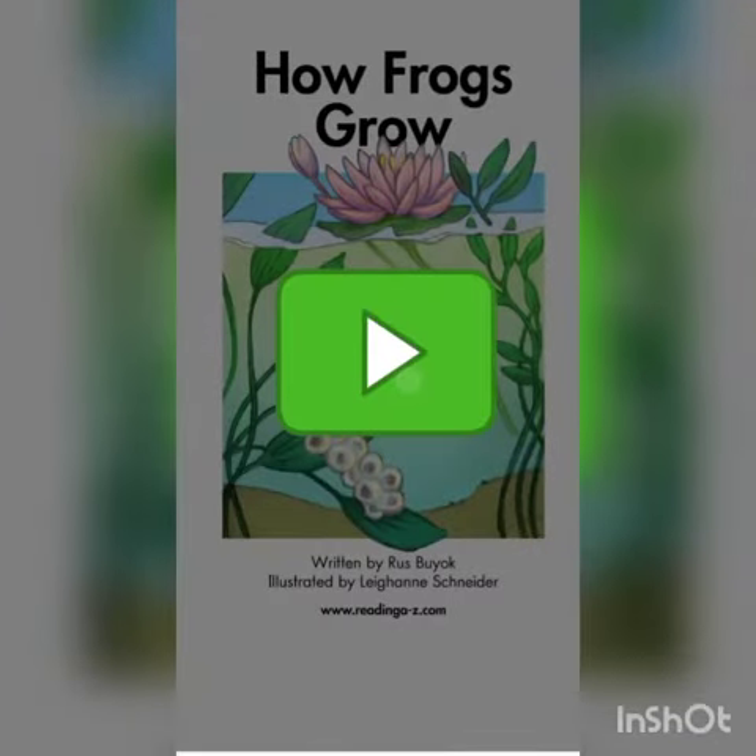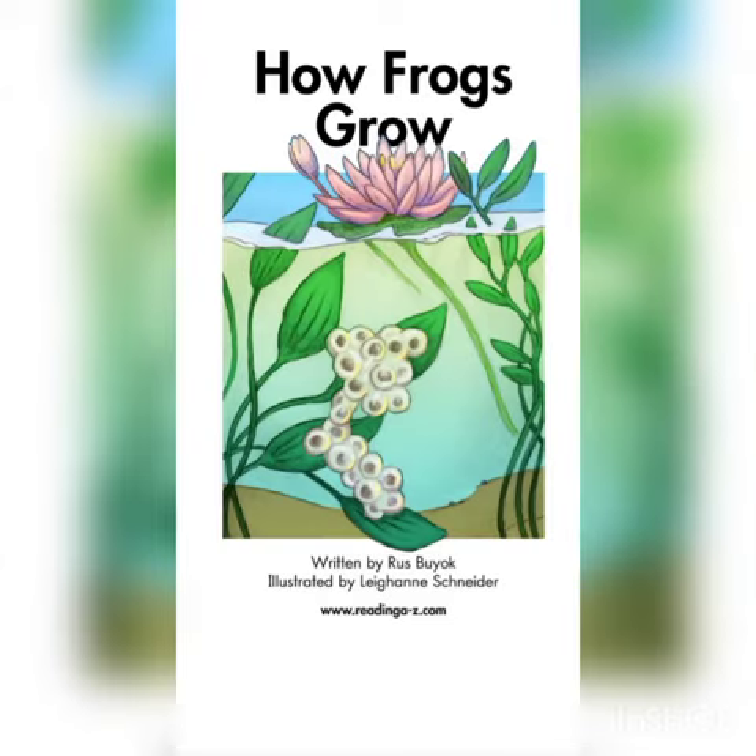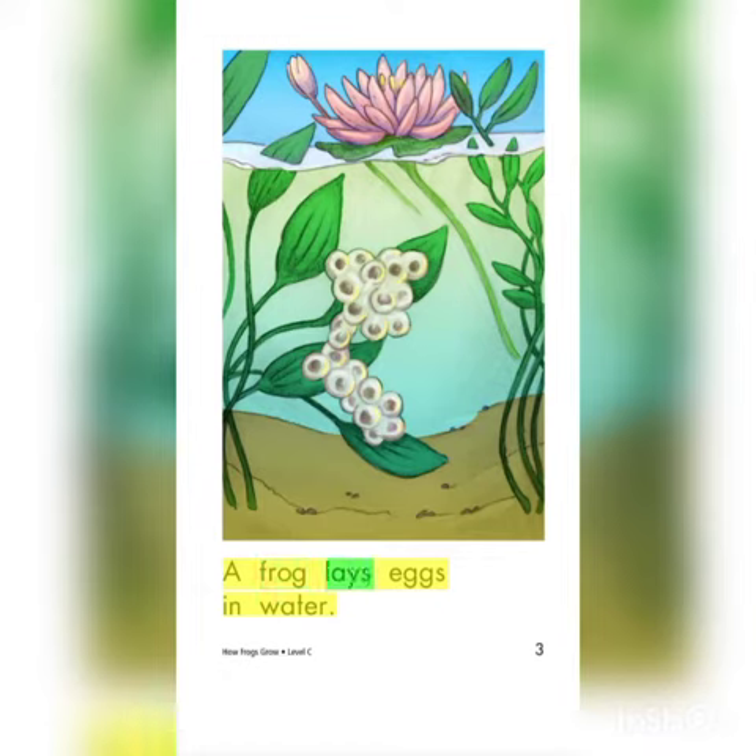Hello guys, how are you doing? This is Miss Hela. Today I chose a very nice topic, which is about frogs — how frogs grow. How do you think frogs grow? If you want to know, please let's start reading together. 'How Frogs Grow,' written by Russ Bjork and illustrated by Leen Schlender.